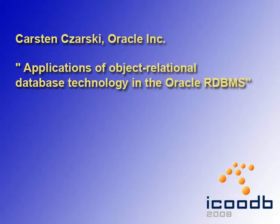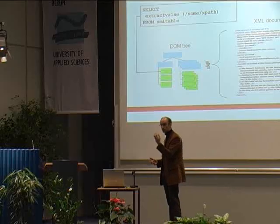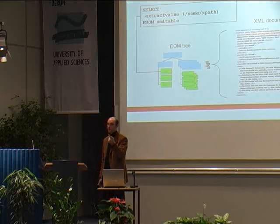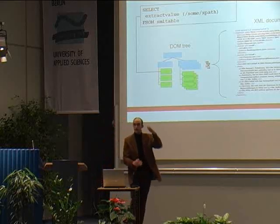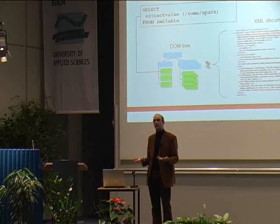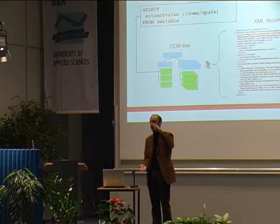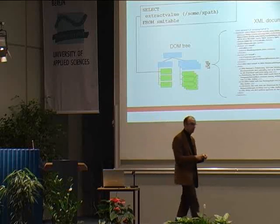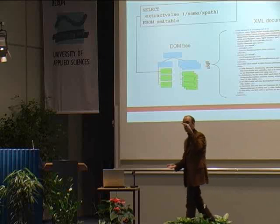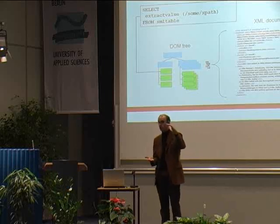Then we had Karsten Czarski from Oracle, telling us what Oracle can do with objects. For example, summarizing item amounts by item price to calculate the total bill for a set of purchase orders requires grabbing into XML documents — the XML document as a whole isn't useful unless you can query into the XML structure.